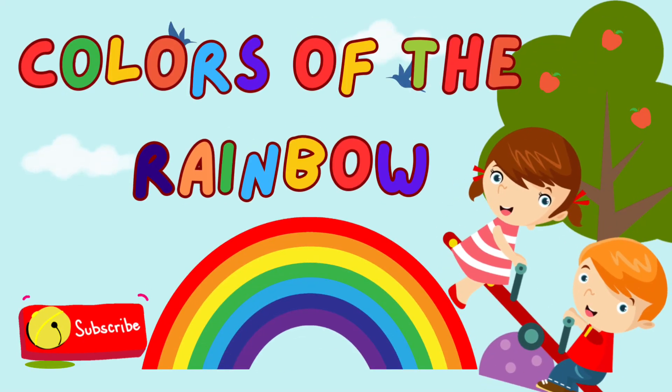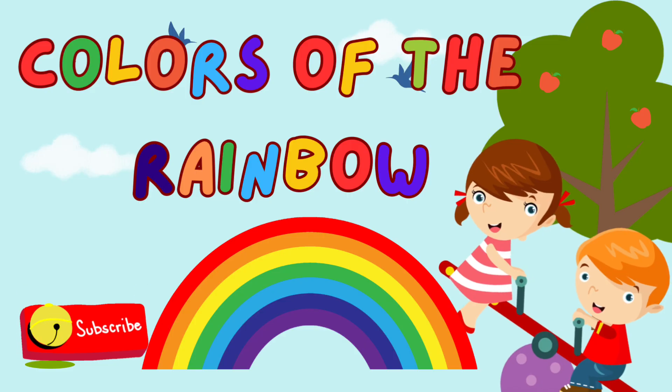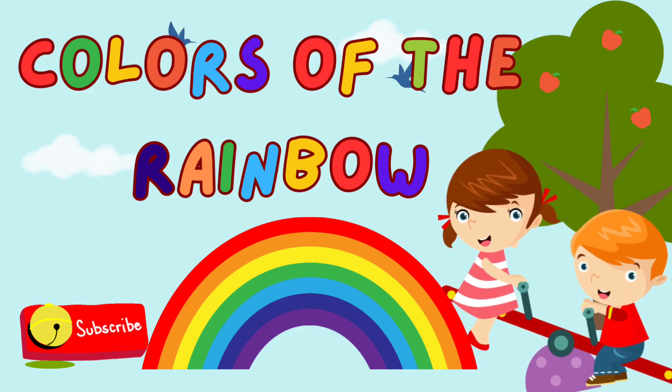Hi little scientists! Have you ever seen a rainbow in the sky? A rainbow is made up of seven beautiful colors. Let's explore each one together.